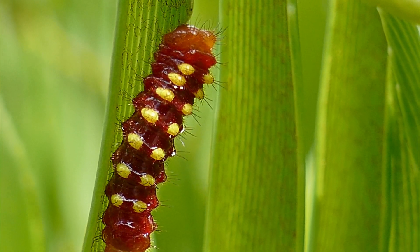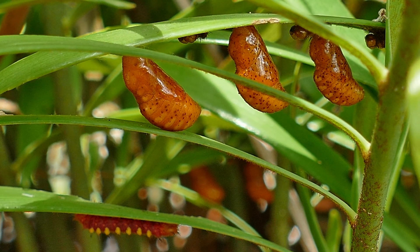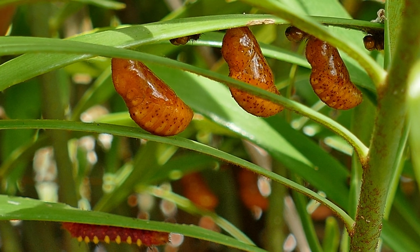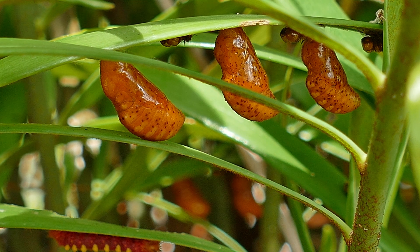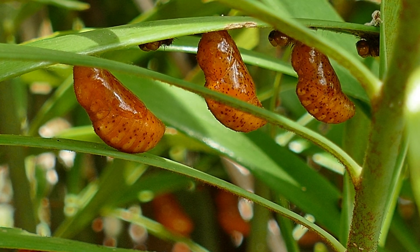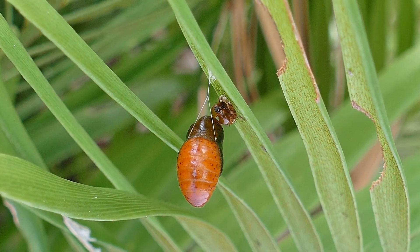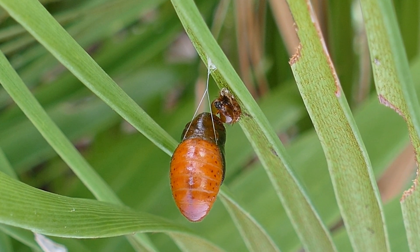Approximately 10 days after entering the final pupal stage, the larvae search for a pupation spot. Atella larvae tend to gather together and pupate in the same area. The larvae apply silk to the plant that anchors them to their pupation site, along with a silk thread around the thorax for support.